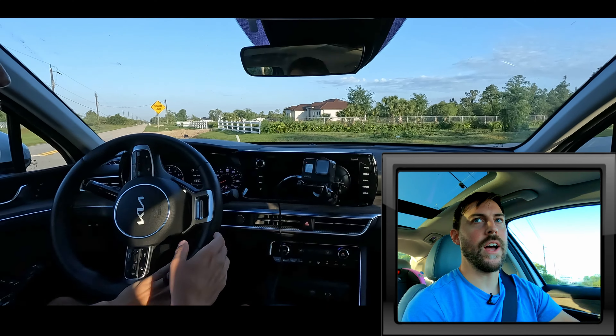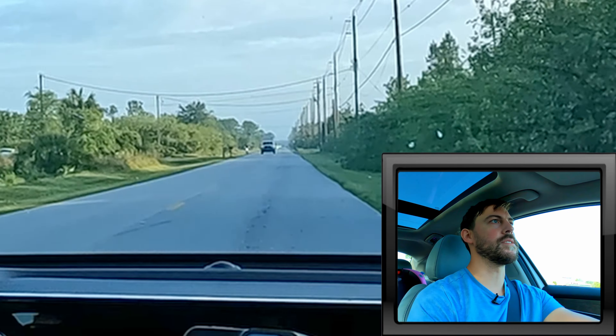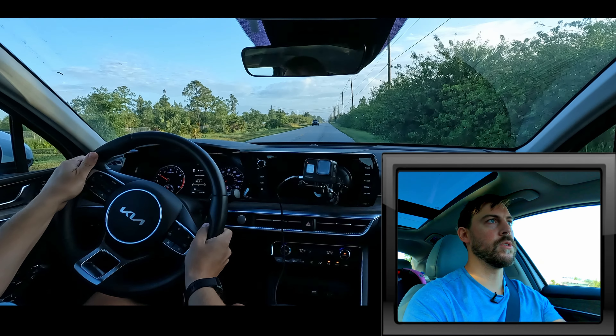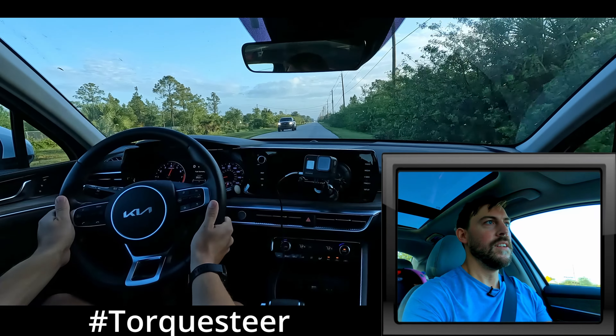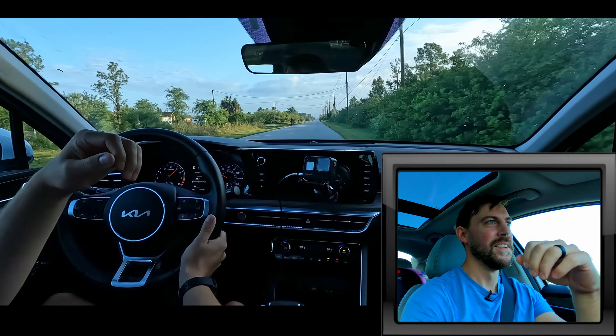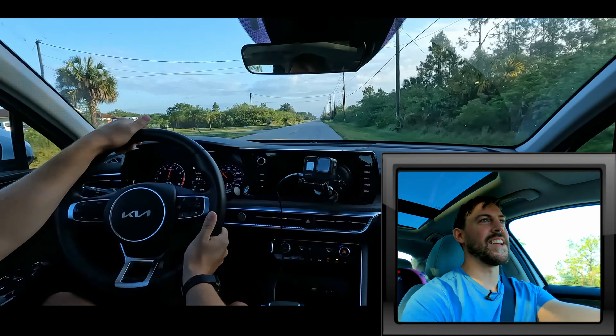I'll just do a quick zero to 60. I don't have my race meter out, nothing crazy like that, and there's a bicyclist so I need to be somewhat respectful. Torque braked at about 2,000 RPM and go. The tires were not warm — I lost traction at around 5,000 RPM in first gear. I didn't even get to 60, but that gives you an idea of the acceleration.